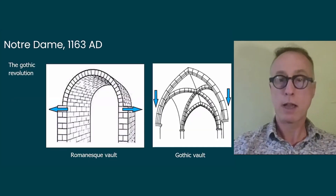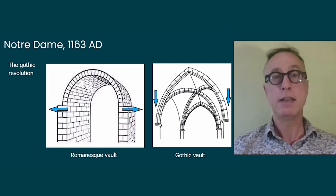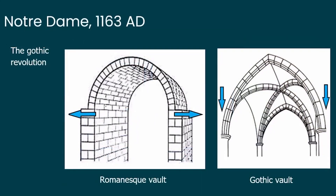The Gothic style was in fact mostly an engineering revolution before being an artistic and aesthetic revolution. Gothic vaults, made of pointed arches and ribbed vaults, replaced former Romanesque barrel vaults. Romanesque vaults pushed to the sides, whereas Gothic pointed arches push downward, which allows building much higher churches and opening much bigger windows to bring maximum light in — as in Notre Dame.